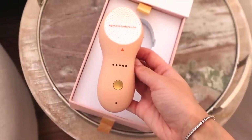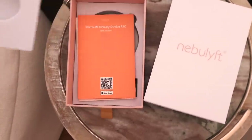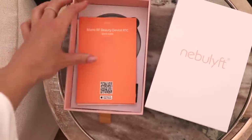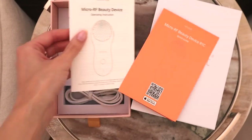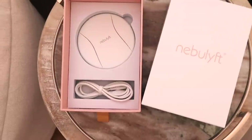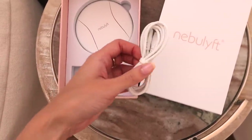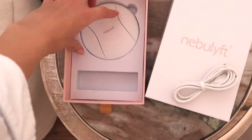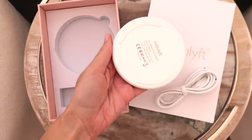It promotes collagen cell regeneration, and I am obsessed with collagen. I take collagen supplements in pill form and put collagen powder in my breakfast smoothie every morning. Collagen is the key to staying young and having youthful skin, so I really love that benefit of this device. It also has wireless charging, so it's perfect to grab and go. I bring this with me on longer vacations to give my skin an extra hydration boost during hotel skincare routines.